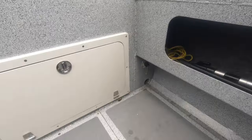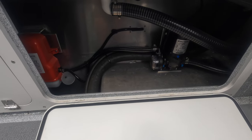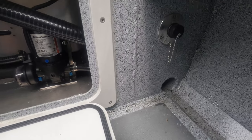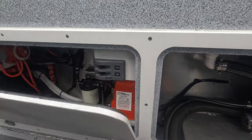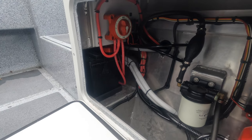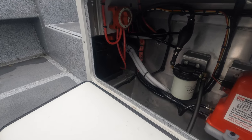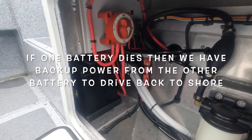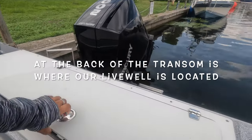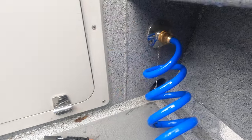Over here is where all the electrical components are. This is our pump system because we do have a live well, and it comes with a hose that we can attach. We've got two batteries — we use both when we're moving, but if we're just sitting and fishing we'll drop down to one battery so we don't drain both in case one dies. And here is our live well.